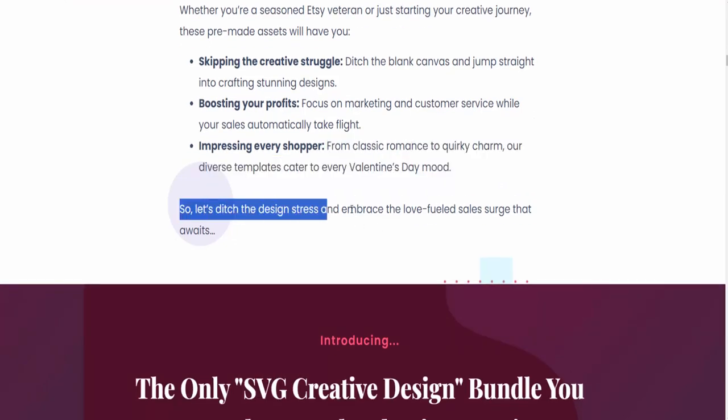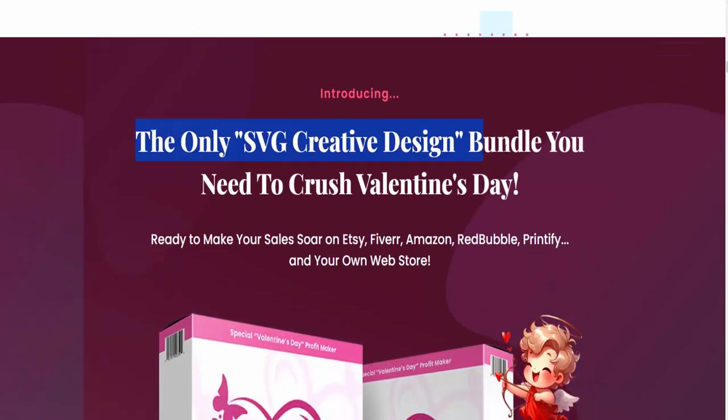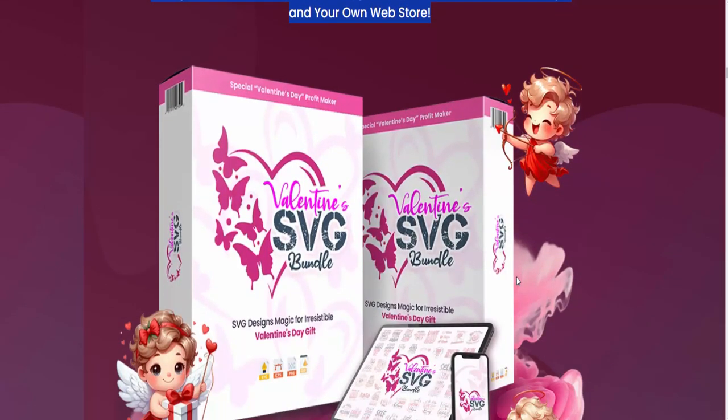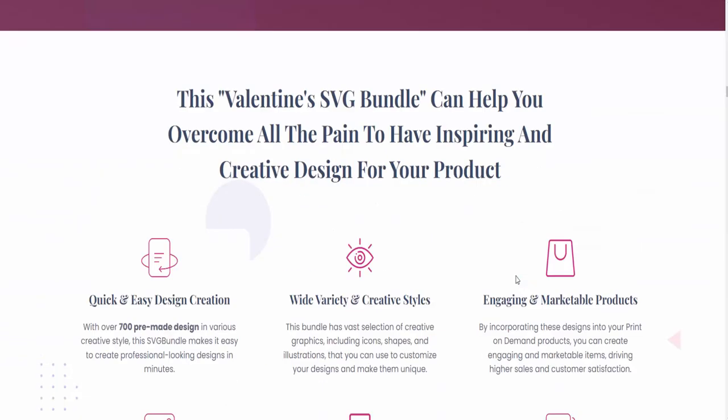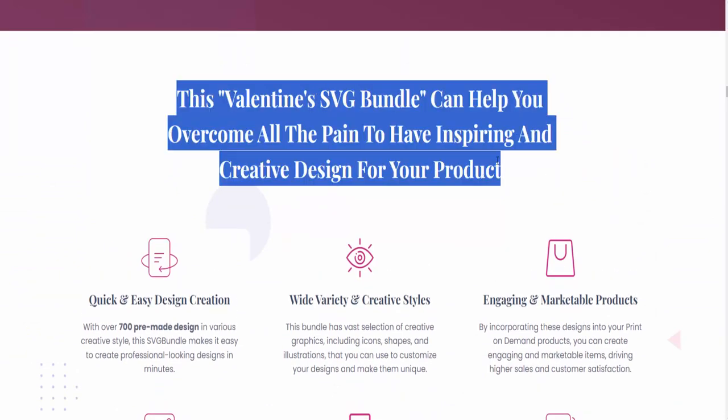Let's ditch the design stress and embrace the love-fueled sales surge that awaits. This is the only SVG creative design bundle you need to crush Valentine's Day. Ready to make your sales soar on Etsy, Fiverr, Amazon, Redbubble, Printify, and your own web store? This Valentine's SVG bundle can help you overcome all the pain of finding inspiring and creative designs for your products.